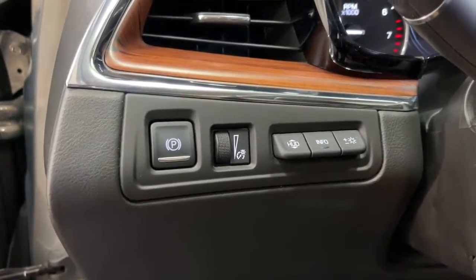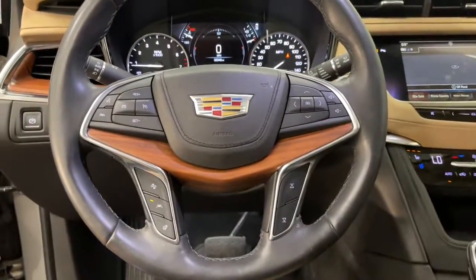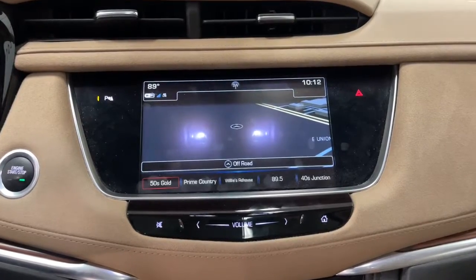These are just some of the great options this vehicle comes with: navigation system, keyless entry, sun/moonroof, power liftgate, power passenger seat, heated rear seat, dual zone AC, power driver seat, electronic stability control, and heated front seat.